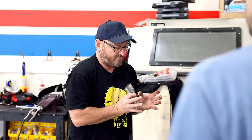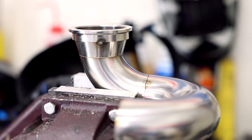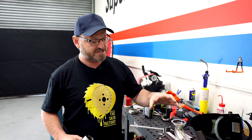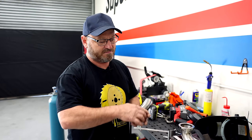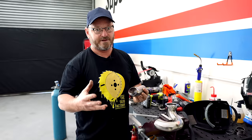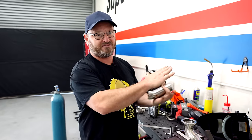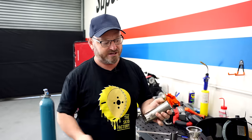Nothing perfects this kind of fabrication more than practice. Al has turboed more cars than I've blown up in my life, so I'm pretty excited to see what he comes up with. He's working on the driver's side head part of the exhaust manifold — the tight bit that comes around and goes up towards the up-pipe, which goes up to the turbo.